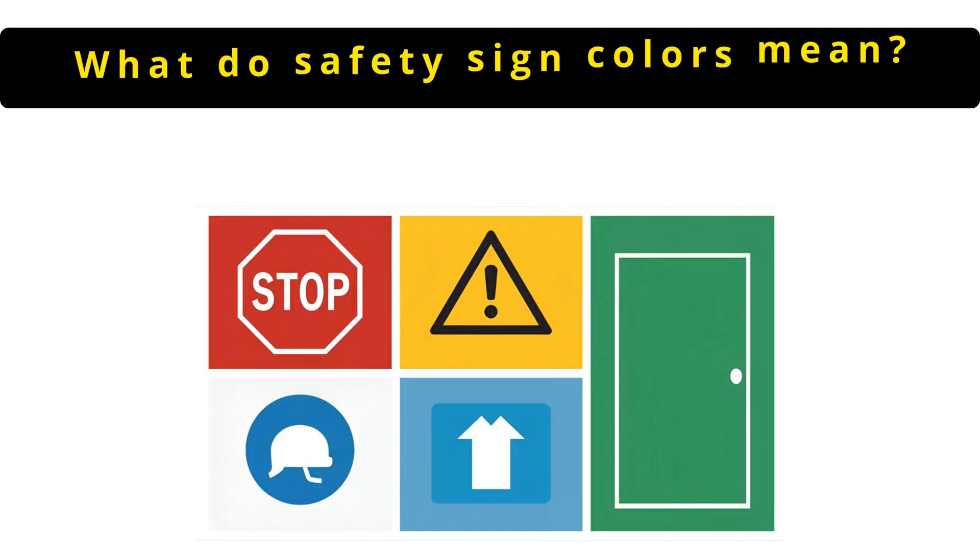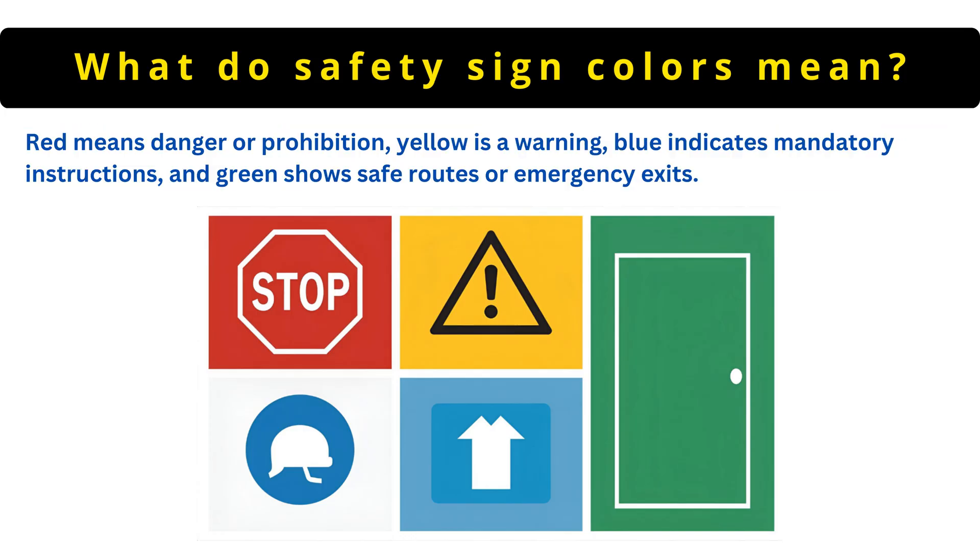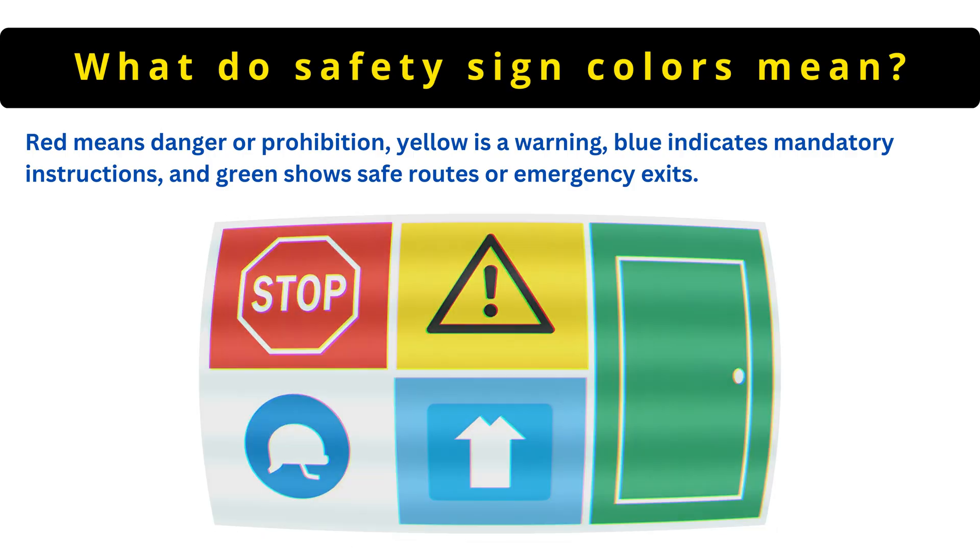The next question is: what do safety sign colors mean? Red means danger or prohibition. Yellow is a warning. Blue indicates mandatory instructions and green shows safe routes or emergency exits.